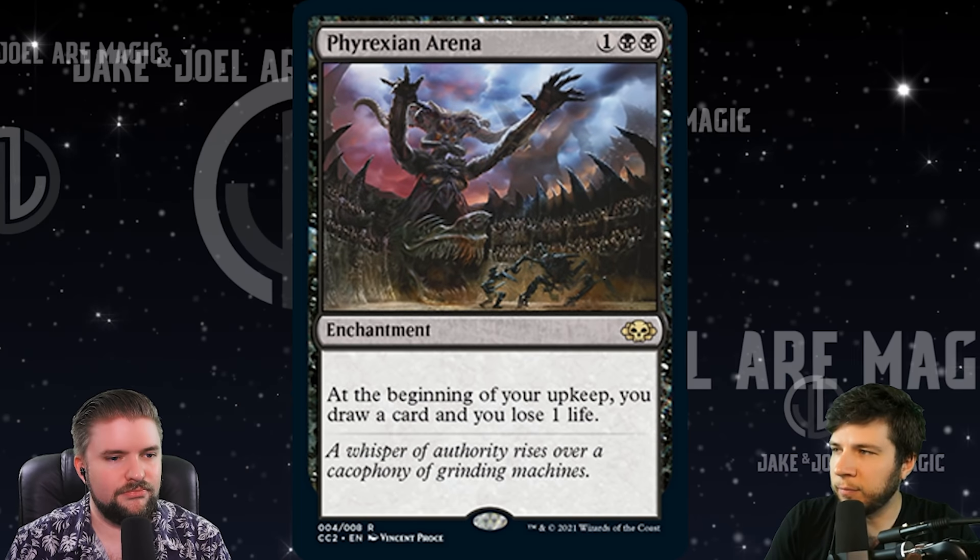If you slam a turn two Phyrexian Arena, you're going to have beautiful hand advantage, card advantage the entire game. Oh my god, the first printing of a snake death-touching token — we gotta get it. By the end of MTG, it's probably going to be the most printed card ever, seeing as they put it in every single Commander deck that comes out.